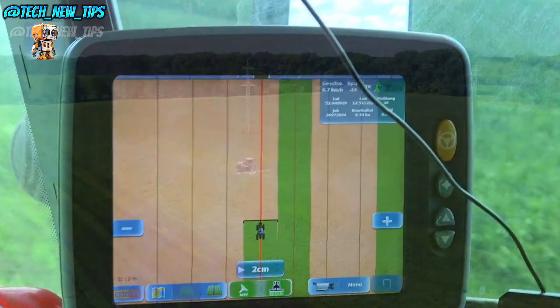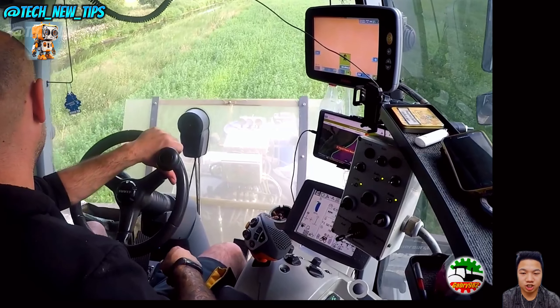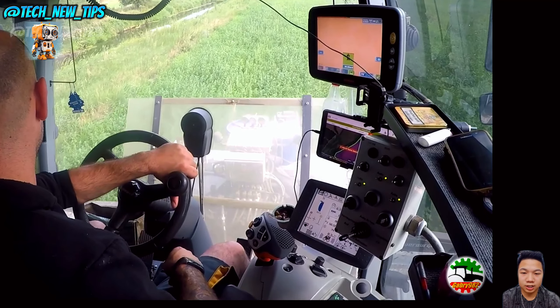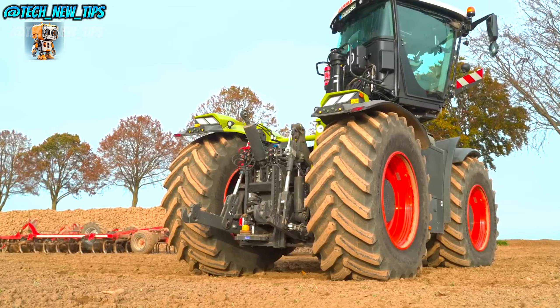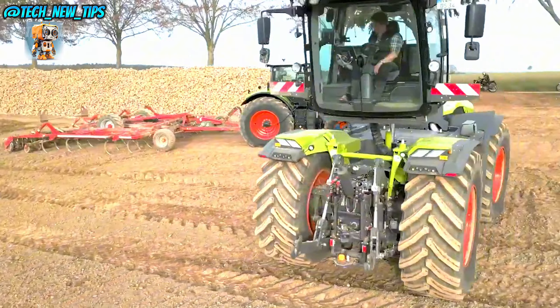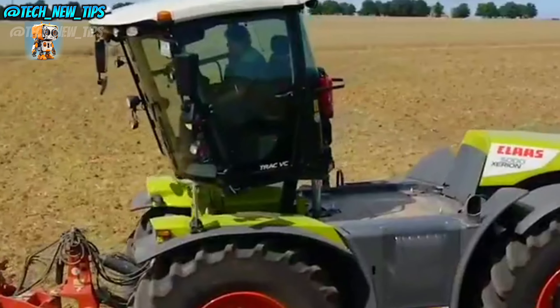And here's something you don't see every day. Check out that rotating cab. The cab can rotate a full 180 degrees. This unique feature, known as the VC or VarioCabin, allows operators to switch from forward to reverse driving in seconds. Imagine the time saved when maneuvering around tight spaces or switching between tasks.